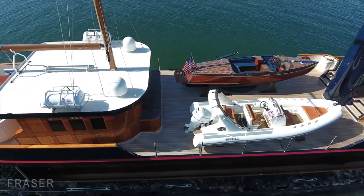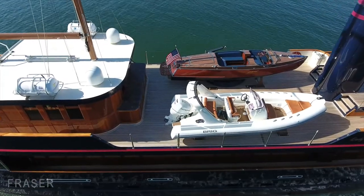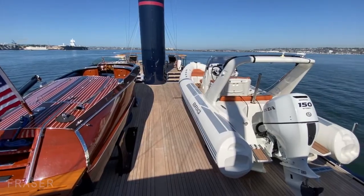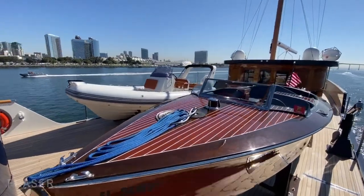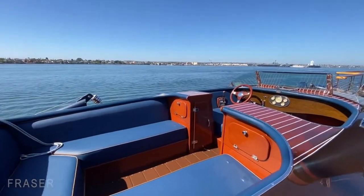Moving forward to the boat deck midships, we've got quite a bit of real estate up here. Currently holding a 24-foot brig tender with a 150 horsepower Honda outboard, and a 26-foot 2008 Hacker Craft with a 300 series block engine.